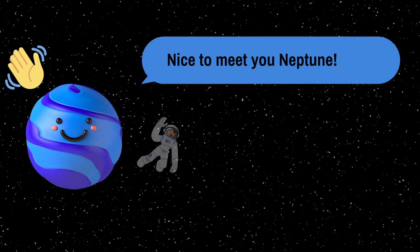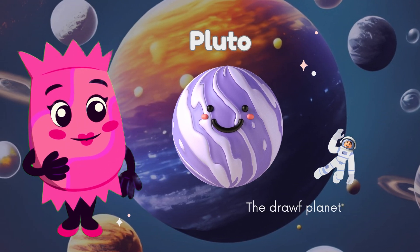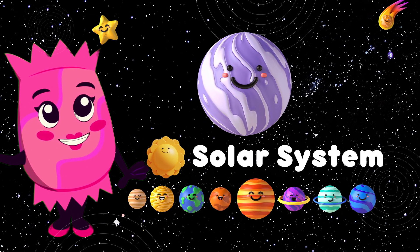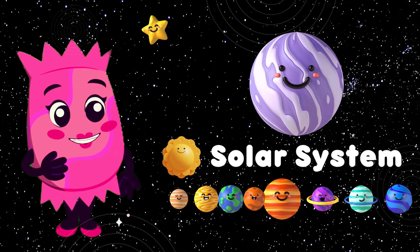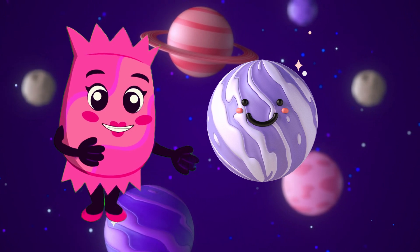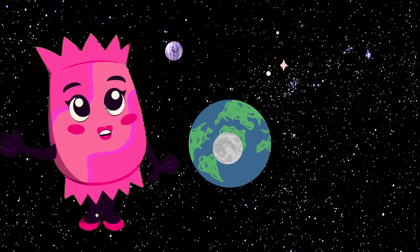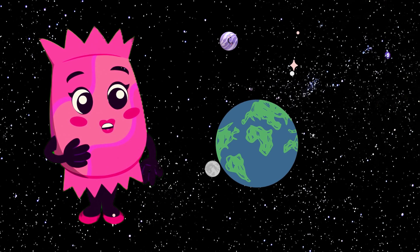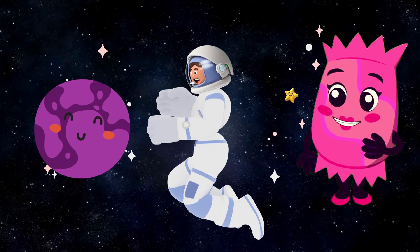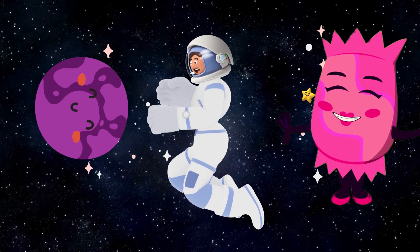And now, let's pay a visit to Pluto, the dwarf planet at the edge of our solar system. Pluto was once considered the ninth planet, but it's now classified as a dwarf planet. Pluto is a small, icy world located in the Kuiper Belt, a region beyond Neptune filled with icy objects. It's much smaller than Earth's moon and has a surface covered in ice and frozen gases. Pluto's status may have changed, but it still holds a special place in our hearts as a unique and distant member of our cosmic family.